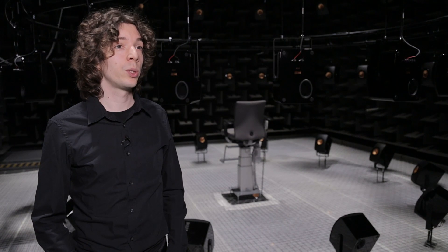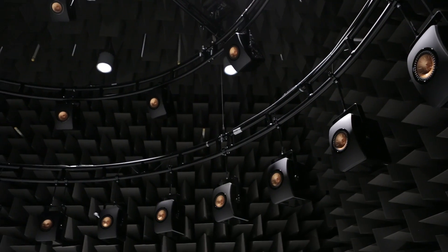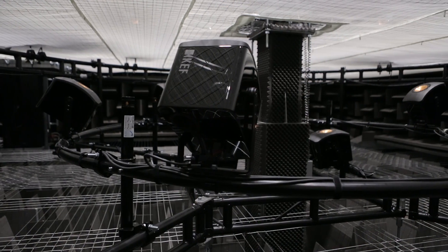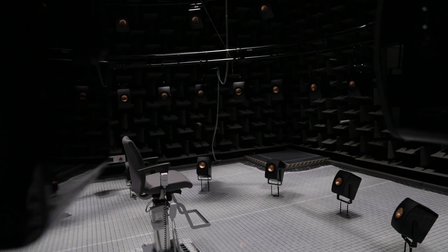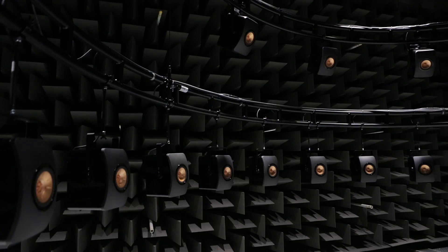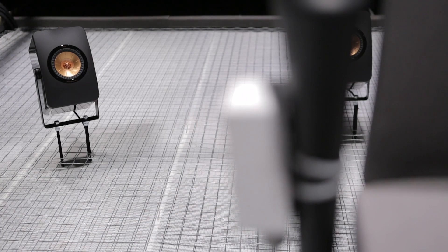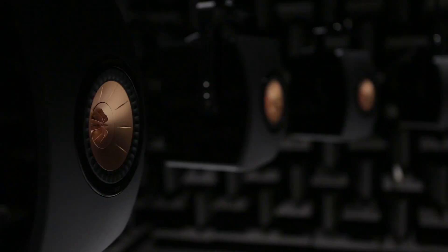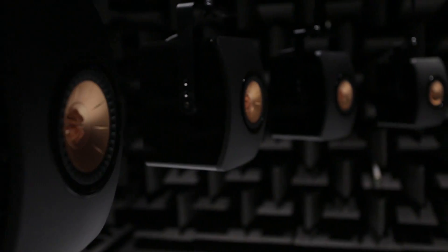We have a full sphere of 64 loudspeakers. What is a bit special about this room is that we are actually on a suspended floor, and so there are also loudspeakers under you. The subject is really sitting in the middle of a sphere of loudspeakers. We use these loudspeakers to reproduce spatial sound, and the main idea is that we are able to create sounds from all around you.